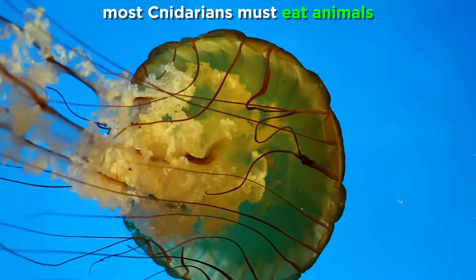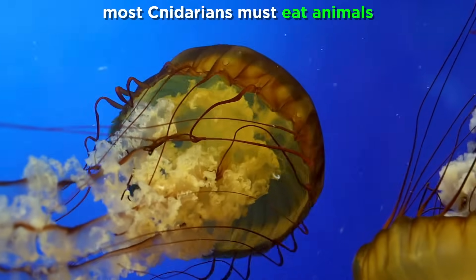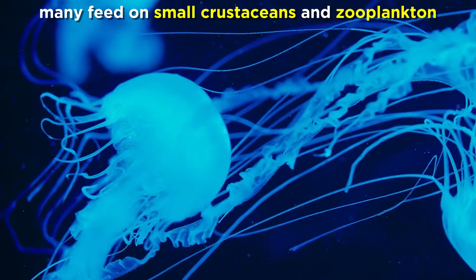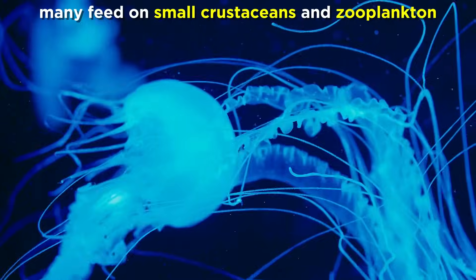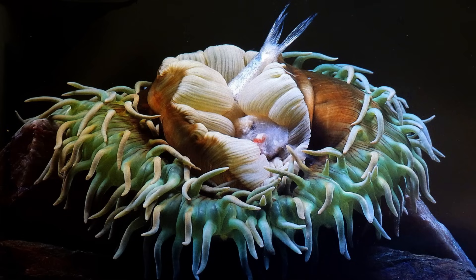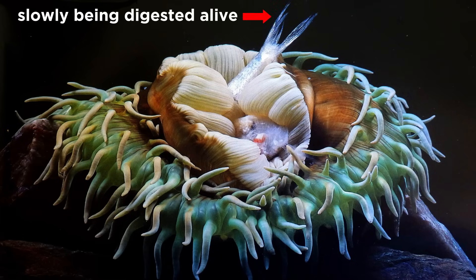Other cnidarians do not have symbionts and must feed upon other animals. Of these carnivorous cnidarians, most eat small crustaceans and zooplankton, such as larval animals and tiny invertebrates. Some are parasitic, while still others prey on larger fish species. They do so by paralyzing their prey with their nematocysts and dragging it into their gastrovascular cavity, where it is digested alive by gland cells that secrete lubricating mucus and enzymes. The prey is slowly reduced to a soupy broth that is absorbed into the body cells through diffusion.